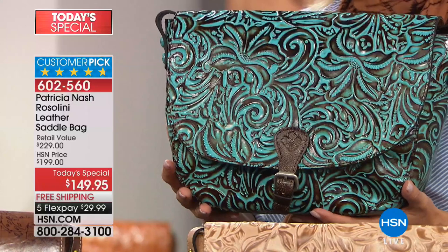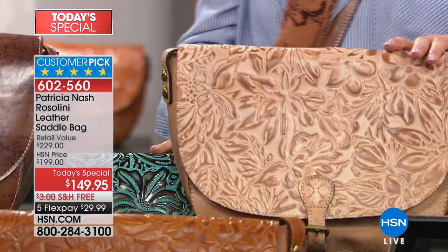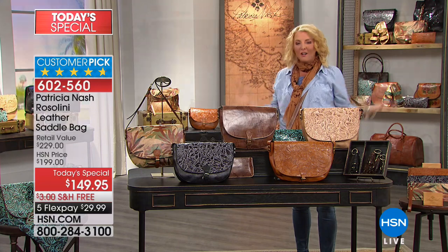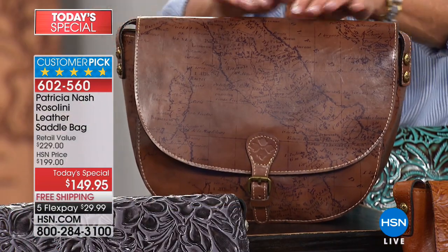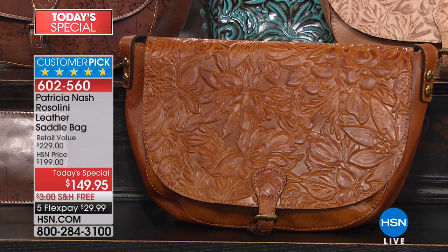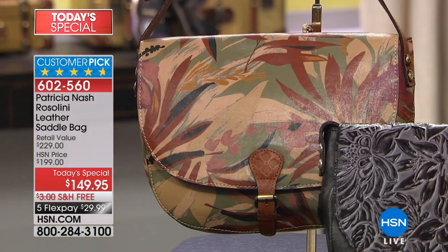She has a passion unlike any other handbag designer I have ever met in my life. We have the turquoise — this is the number one most popular right now. Right below me is number two, and it's beautiful — this is called the natural tooled. Beside me I have the map, which is my all-time favorite. I love her map design; I think it is so old world and so elegant. Then we have the golden tooled, the black tooled, and finally the new palm print, which is brand new.